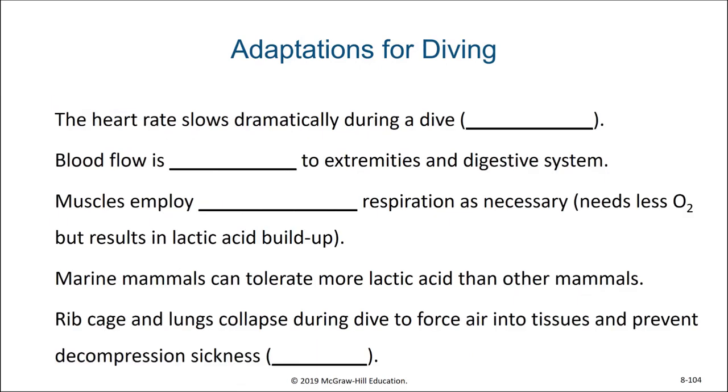Other adaptations for diving include the heart rate dramatically slowing during a dive, known as bradycardia. Blood flow is reduced to the extremities and the digestive system, making sure that the central nervous system remains fully oxygenated. The muscles of diving mammals also employ anaerobic respiration as necessary, which results in the buildup of lactic acid in their muscles to a higher degree than most other mammals could tolerate. During a dive, the ribcage and lungs can almost fully collapse to force air into tissues and prevent decompression sickness, or the bends.